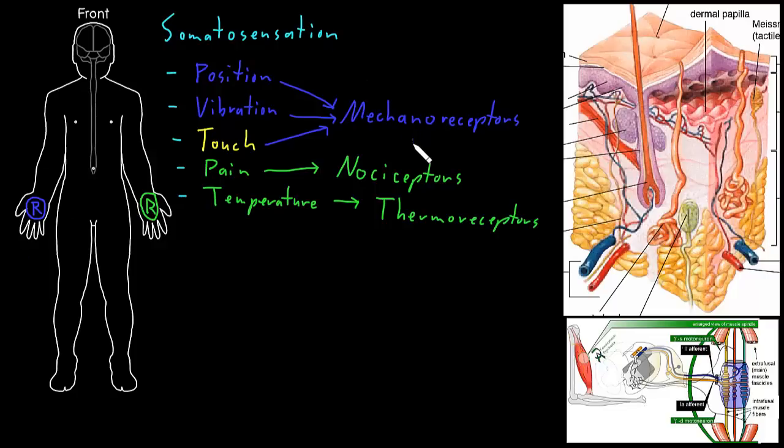Somatosensory receptors in all these different categories can be found in a number of places throughout the body. One of the big places is in the skin. In this drawing of the skin, there are neuron axons entering the skin that have some of these different somatosensory receptor types. For mechanoreceptors, there are a couple drawn with structures on the end — one type close to the surface, and another type deeper, each at the end of an axon coming into the skin.